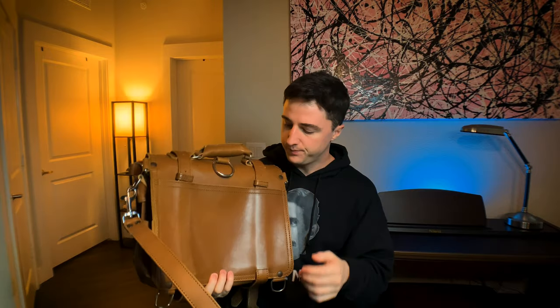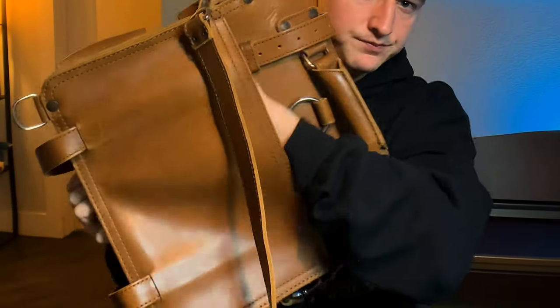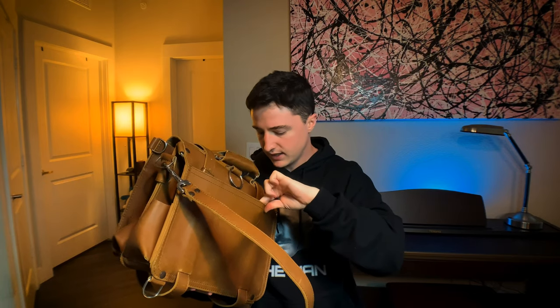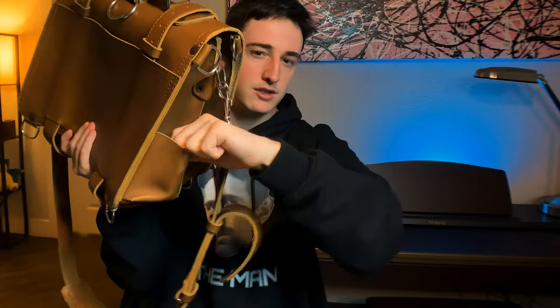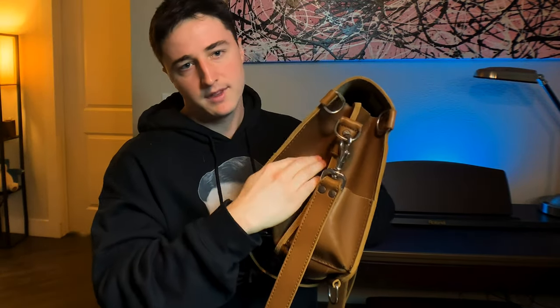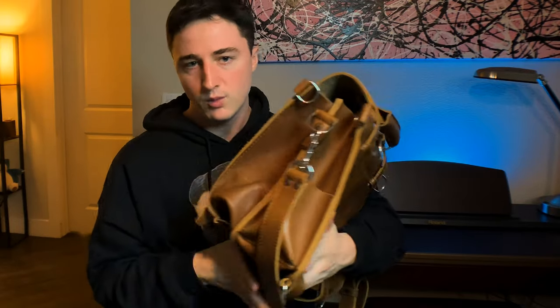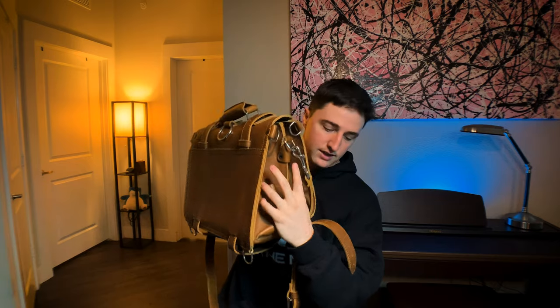On the back there's a slim pocket — you could fit an iPad, an e-reader, or something you want quick access to back there. On the sides it has small pockets too, which are a little small for a water bottle, but you could put something else in there. It has one on each side.